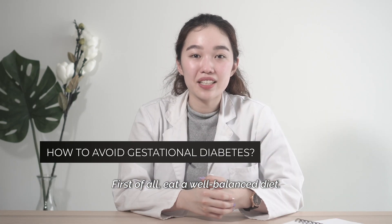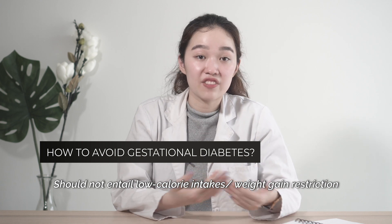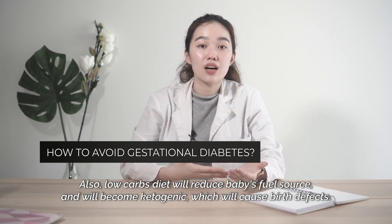First of all, you should eat a well-balanced diet. It should not entail a low calorie intake or any weight gain restriction. Also, a low carb diet will reduce the baby's fuel source and you'll become ketogenic, which can cause birth defects.